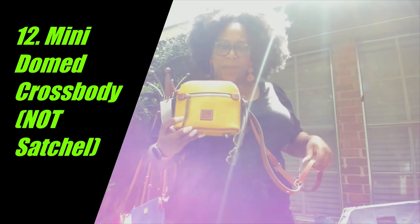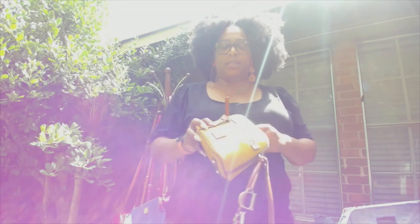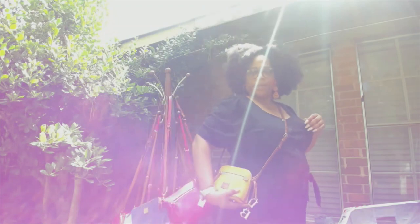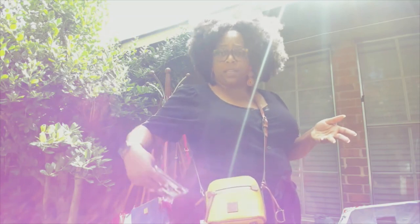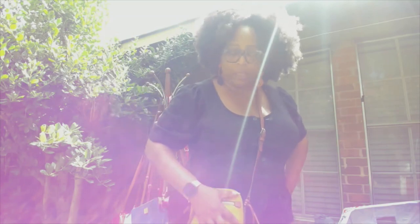Next up is the mini dome satchel. I have yet to carry this — I haven't really gone anywhere that calls for it yet, but this is how the bag looks on me. The other thing is that if I wore an outfit like this, I'd be carrying my phone in my pocket because my phone doesn't fit in the bag — but it's just right.